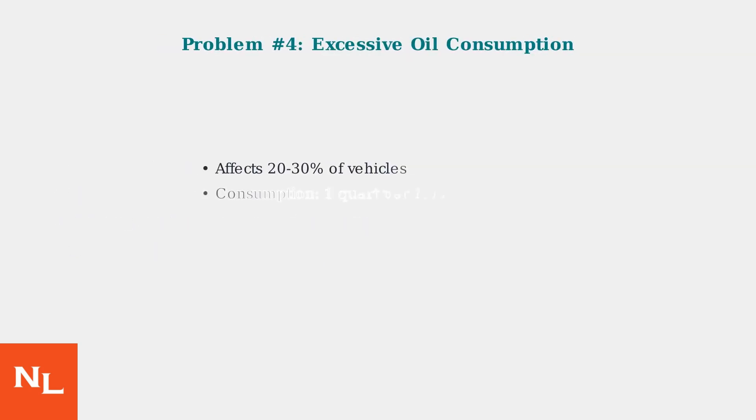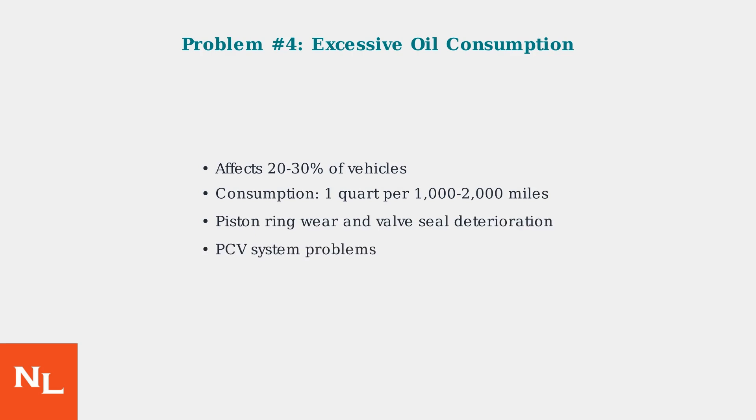Oil consumption issues affect 20 to 30 percent of GM 1.2L turbo engines. These engines can consume one quart of oil every 1,000 to 2,000 miles, which is considered excessive. The root causes include piston ring wear, valve seal deterioration, and problems with the PCV system that regulates crankcase pressure.